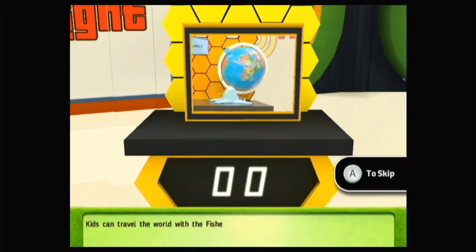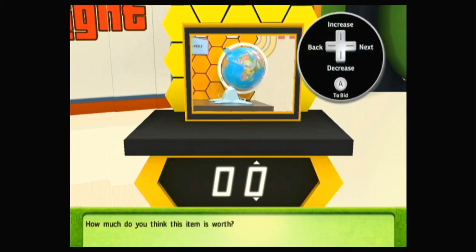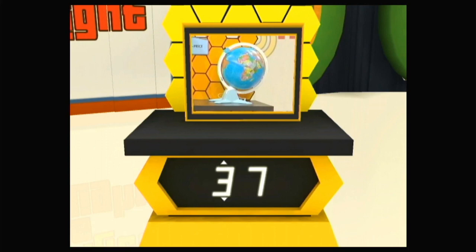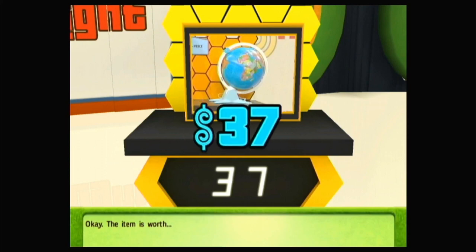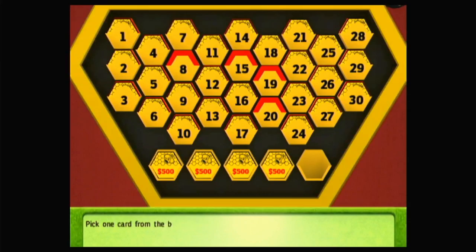Kids can travel the world with the Fisher-Price Discovery Globe with built-in viewer and 120 slides of faraway places. How much do you think this item is worth? The item is worth... For a difference of... Great, you won a card! Pick it up from the board. Pick one card from the board.